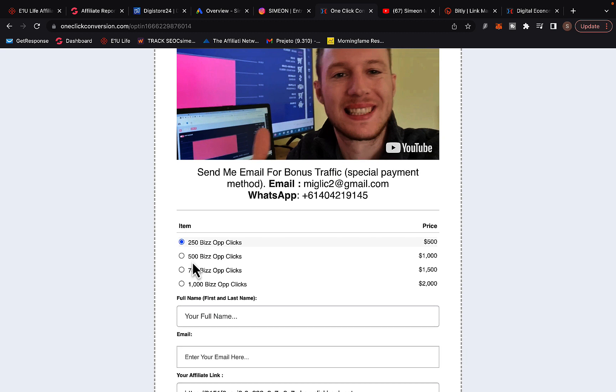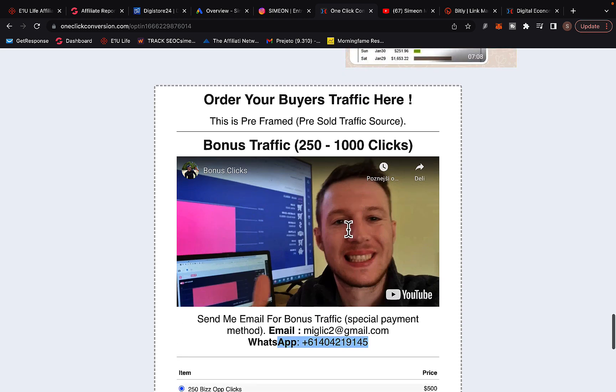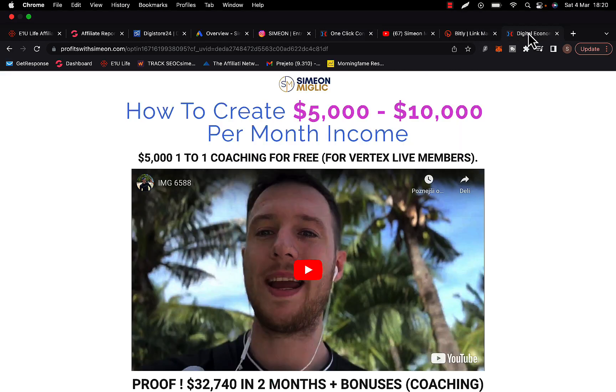If you purchase 500 clicks, I'll give you 1,000 clicks. If you purchase 1,000 clicks, I'll give you 2,000 clicks. If you purchase 250 clicks, I'll give you 500 clicks. You have to watch the bonus clicks video and contact me beforehand so I can give you the special payment link — otherwise you will not be eligible to get any bonus traffic.